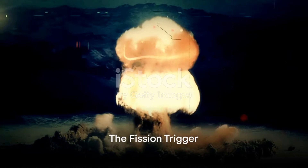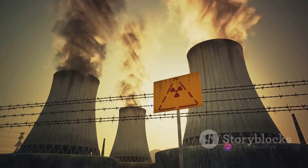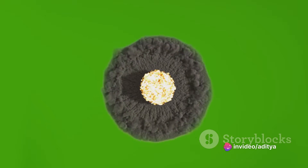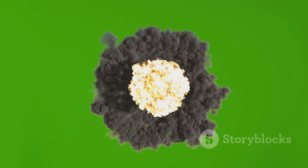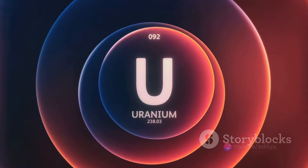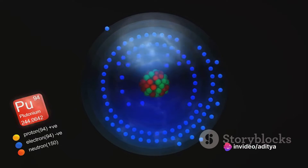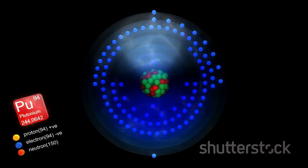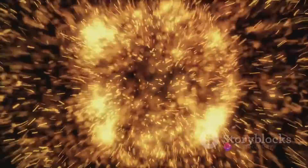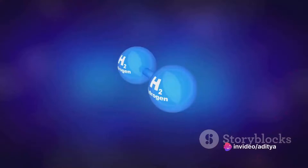The hydrogen bomb's journey begins with a conventional atomic bomb — the fission trigger. This first, or primary stage, is a familiar tale in the world of nuclear energy. It's all about nuclear fission, a process that involves the splitting of heavy atomic nuclei to release a massive amount of energy. An isotope — maybe uranium-235 or plutonium-239 — is carefully manipulated, causing the heavy atomic nuclei to split, or undergo fission, and in doing so, a large amount of energy is released. This energy is so immense that it sets everything in motion for the next phase of the hydrogen bomb.